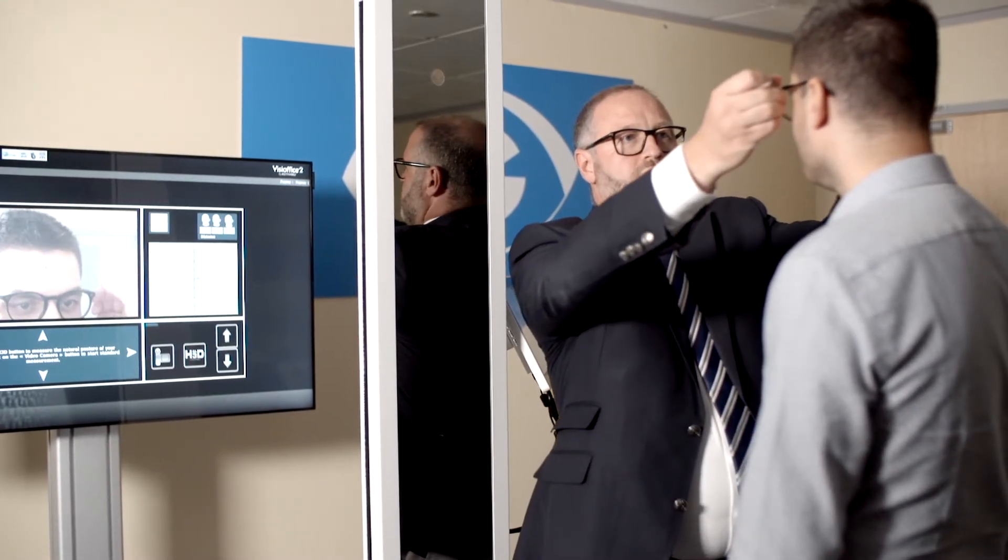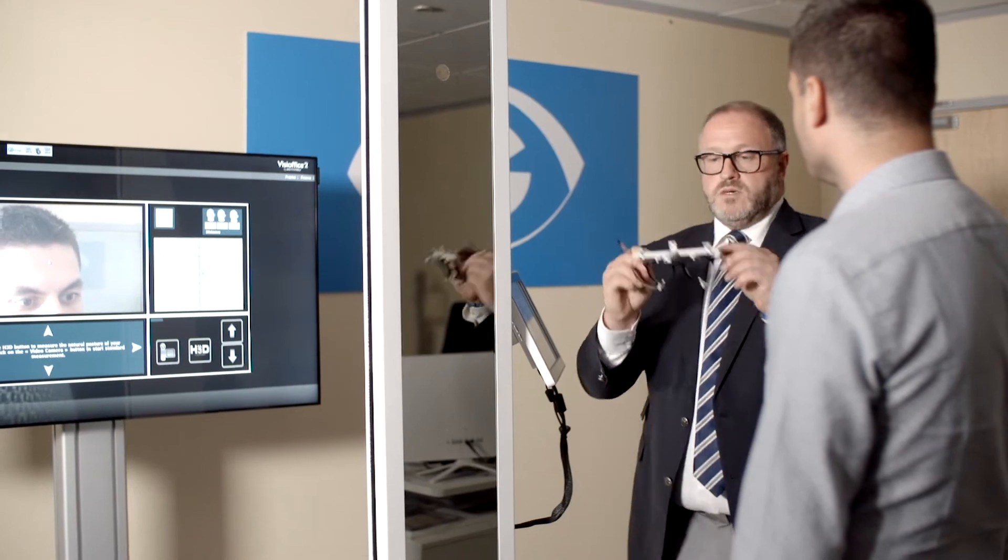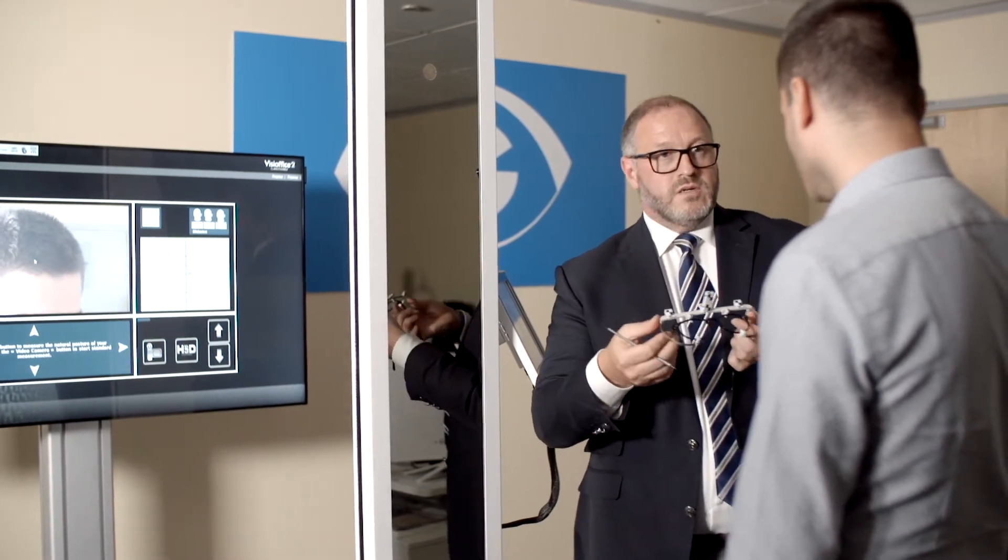The great benefit to the patient when they're measured on VisiOffice is that we will take a huge amount of data from their eye. This just gives us our reference points of when we're measuring: postural behaviour, anatomy of the eye, and up to 20 measurements.